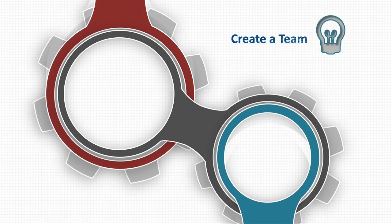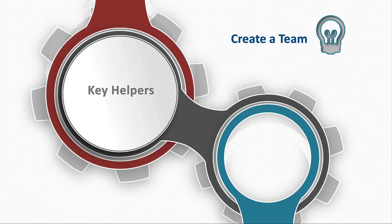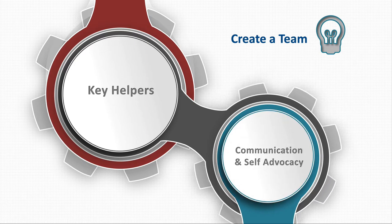The third step is creating a team. We define supportive helpers, which may include parents, teachers, peers, and therapists. Communication across parties is encouraged, and self-advocacy skills are practiced.